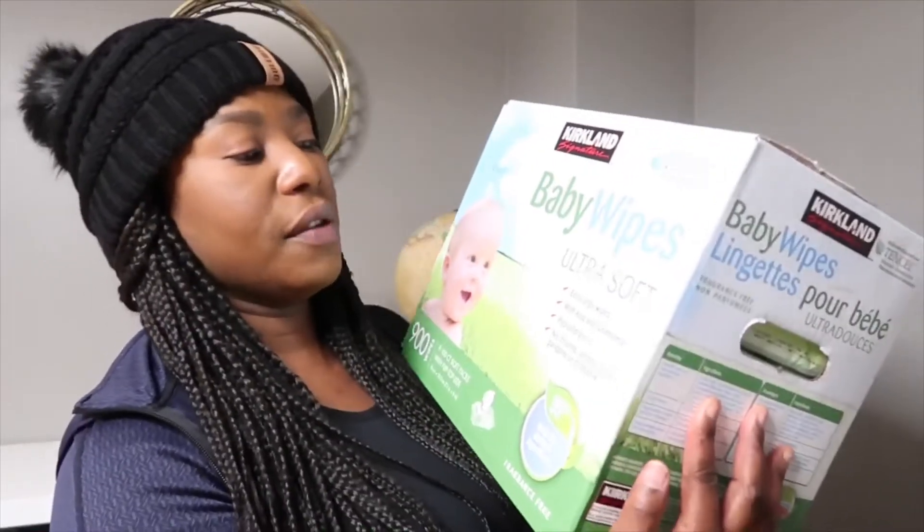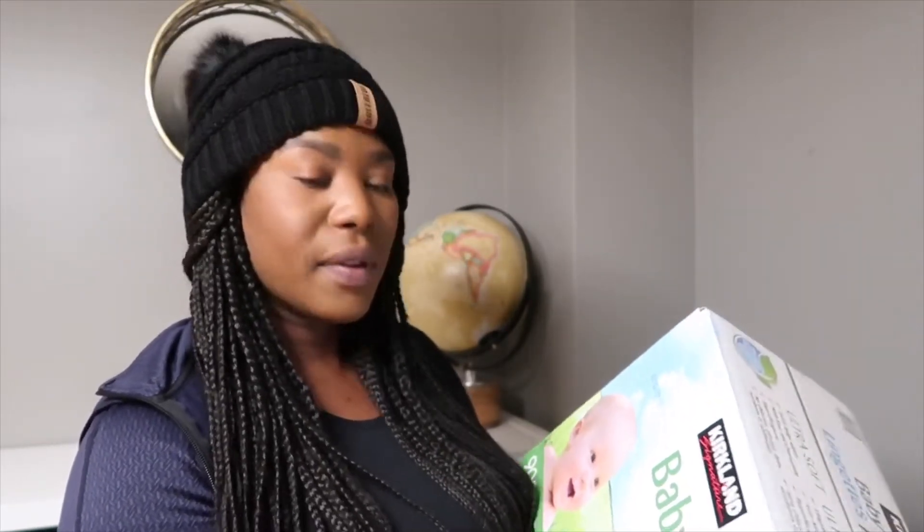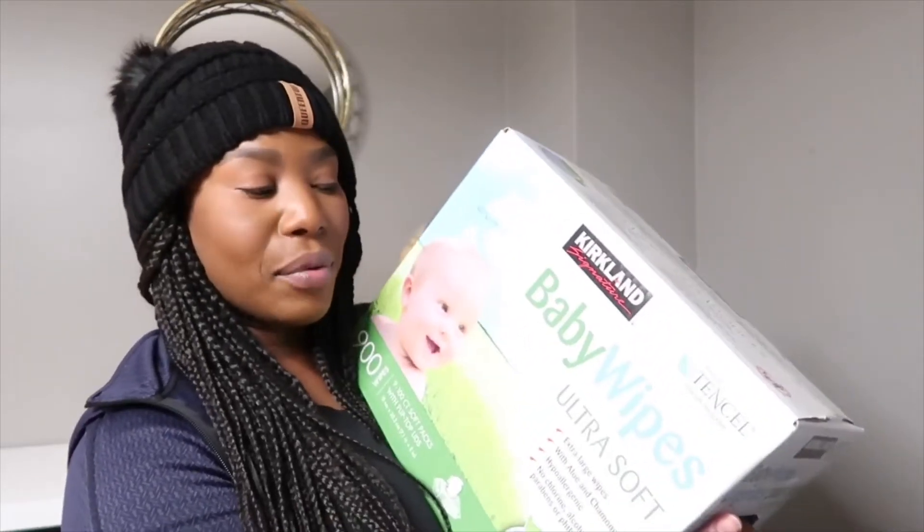These are packages of wipes — ultra soft wipes. They're hypoallergenic and made with aloe and chamomile. They are the Kirkland brand as well. I've been using them for quite some time with no complaints. I like that they're thicker than some other wipes, and they just work really well.